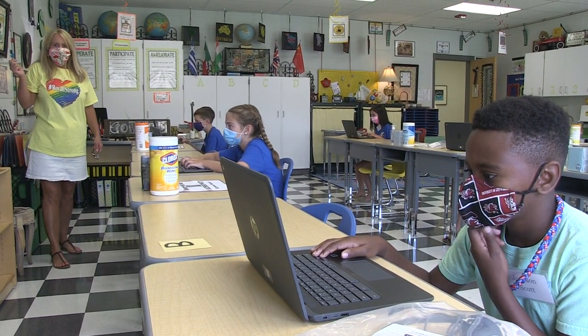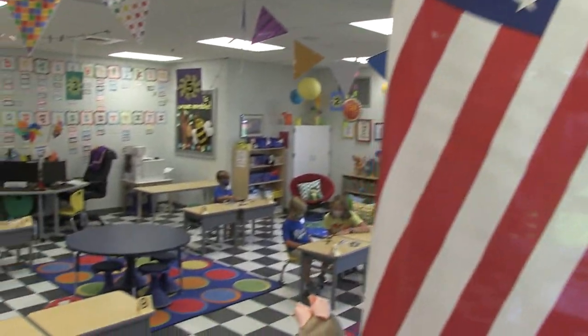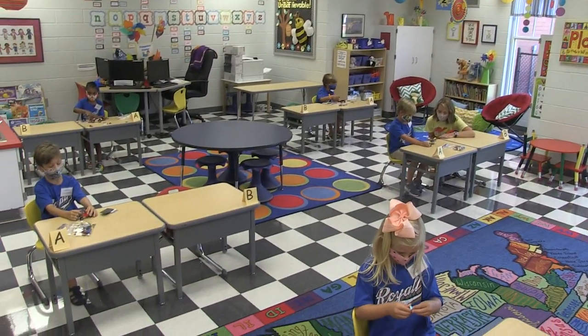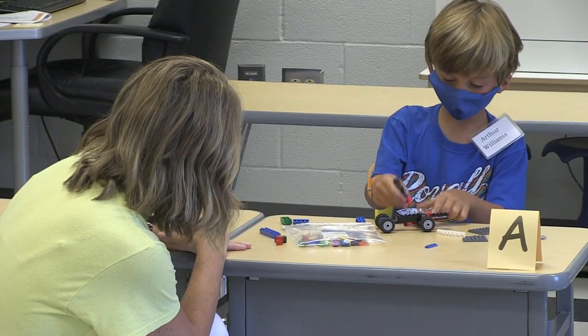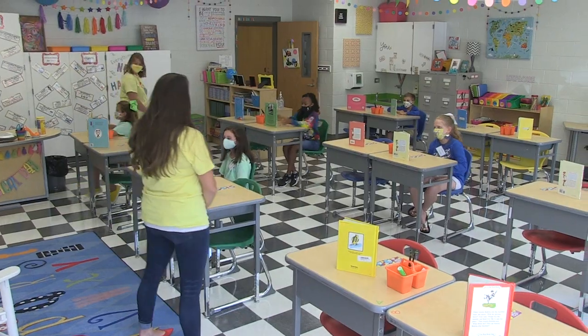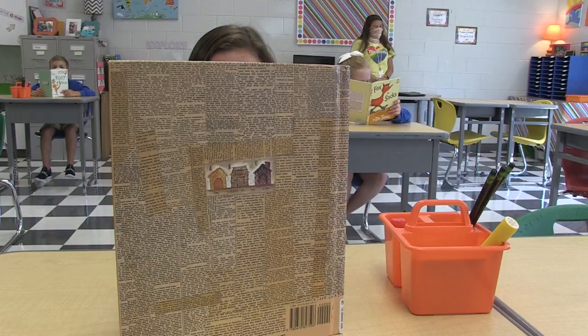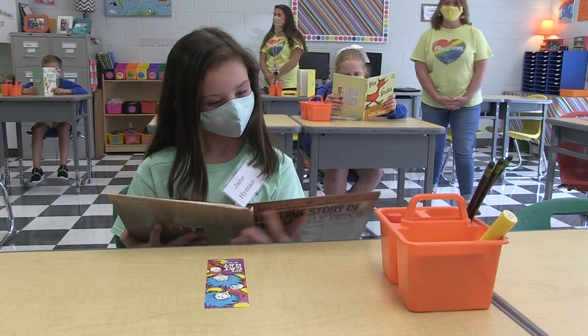Classrooms will also maintain the required six-foot separation. Students in Cohort A will be seated six feet apart, as will students in Cohort B. Classroom desks, chairs, sinks, and bathrooms will be thoroughly sanitized on a set schedule throughout the day. No materials will be shared among students.